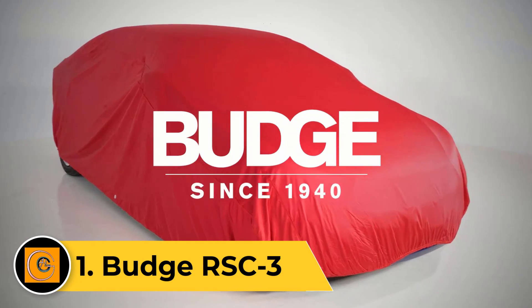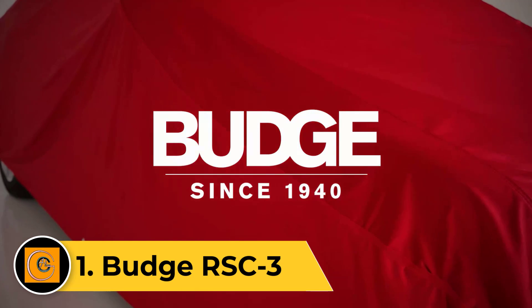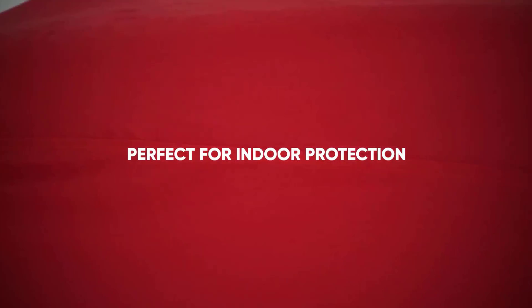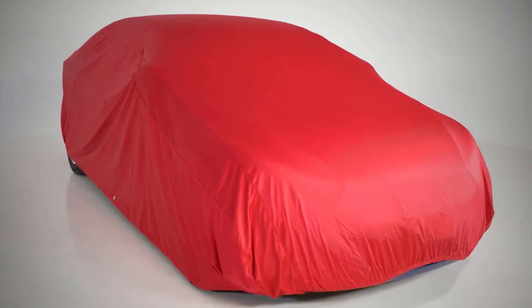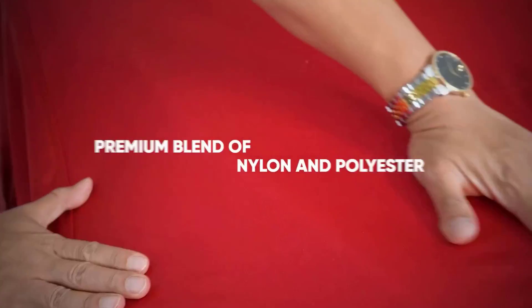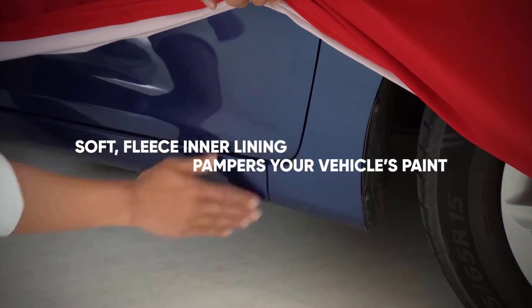Number one: Budge RSC3. The Budge RSC3 is a top-tier protective cover meticulously crafted for vehicles, providing unparalleled defense against diverse environmental elements. Engineered with precision, this cover boasts a robust and weather-resistant composition, ensuring optimal protection against rain, snow, and harmful UV rays.